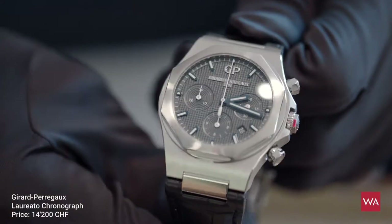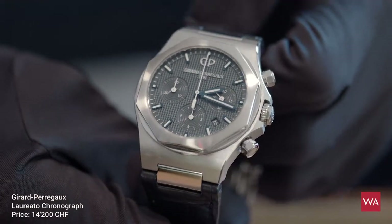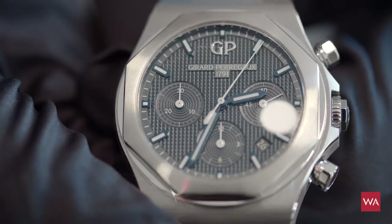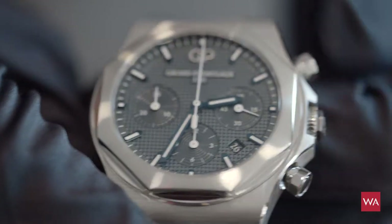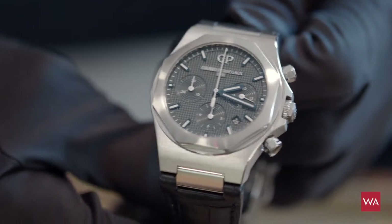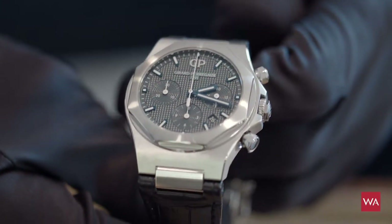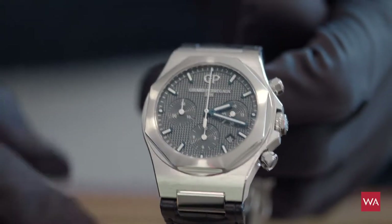In my hands is the Girard-Perregaux Laureato chronograph — the newest introduction in the Laureato collection. As you know, this iconic timepiece was created in the 1960s and was almost forgotten by Girard-Perregaux. But since its return, the community around it is getting bigger and bigger. In my personal opinion, the Laureato belongs in the same category as the Patek Philippe Nautilus, the Vacheron Constantin Overseas, and the IWC engineer.